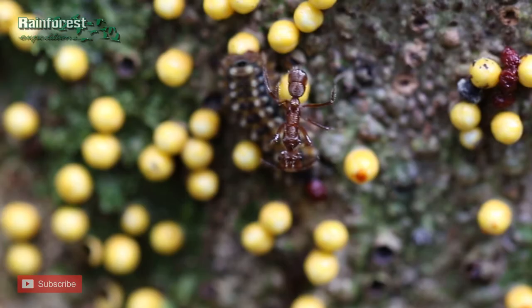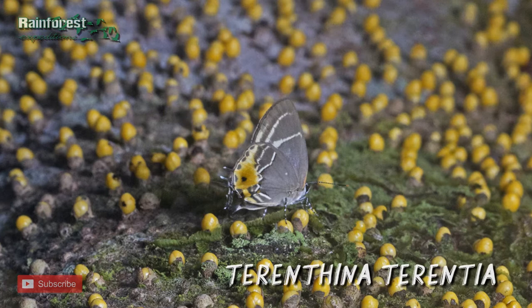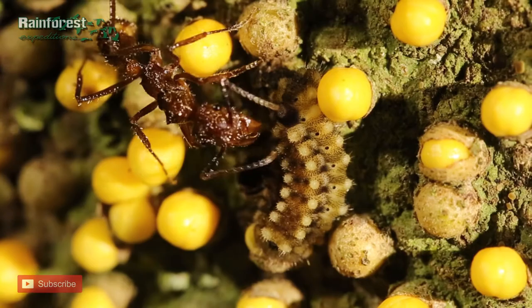We caught a photo of an adult butterfly which landed on this same tree. It has a distinct yellow spot on the wing — does this remind you of anything? To us, the yellow spot appears to resemble the yellow bulbs, and lends further support to the idea of a long-term evolutionary relationship between this butterfly and the parasitic plant.